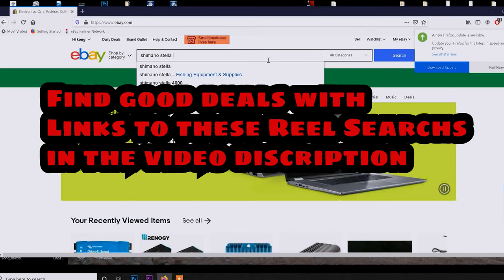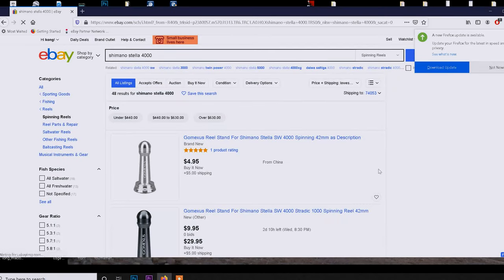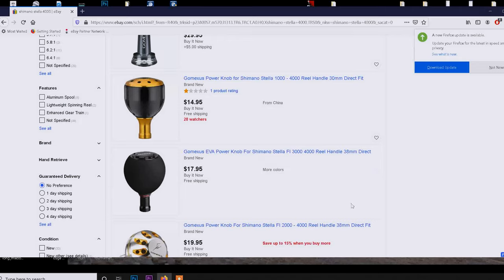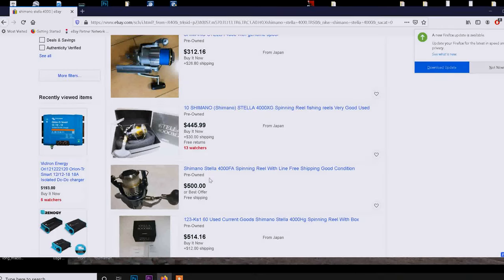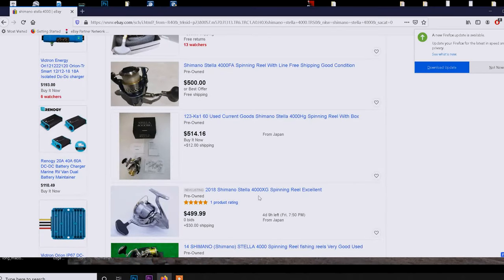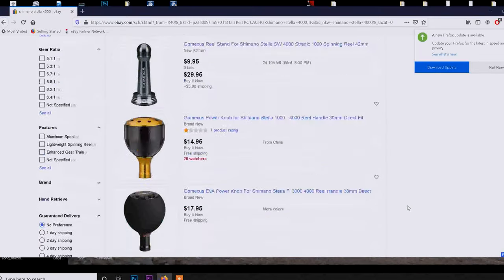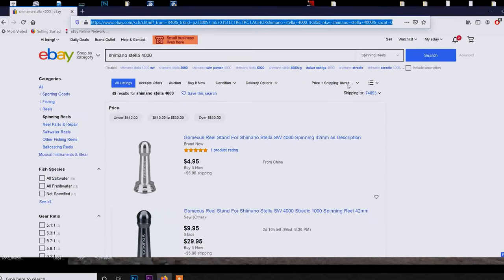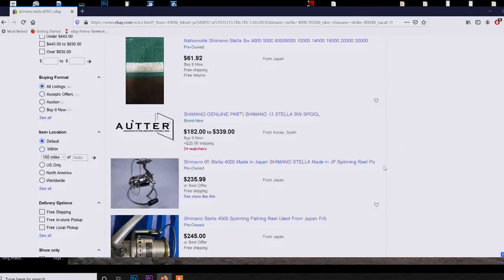You have to pick the size you want — for that one I actually wanted the 4000 size. You're going to get a lot of accessories, some from China and Japan, and sometimes you will have to buy from Japan. Here are a couple of reels. The only caveat is you kind of have to know your reels, because you might not get a good deal. Here's a 2018 pre-owned for $500 — that reel retails for $600, so it's not that great of a deal. Make sure to sort by lowest first so you can see from the bottom up.